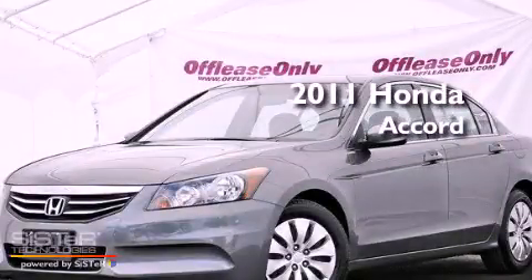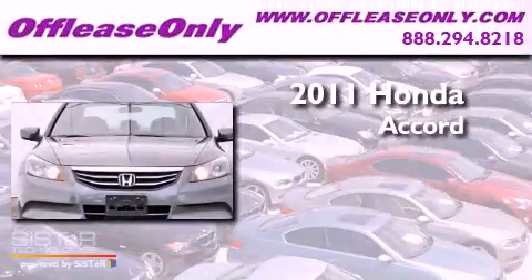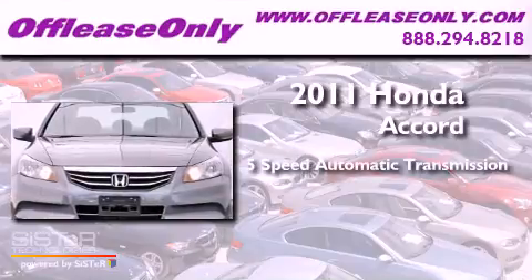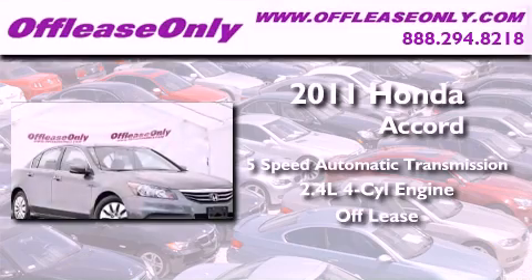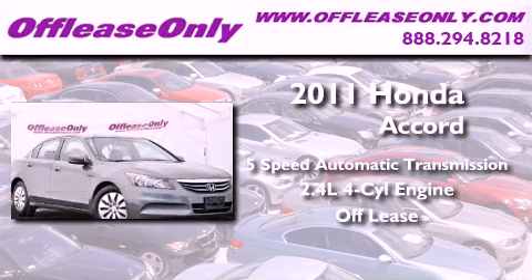This is a 2011 Honda Accord. This vehicle has seating for five adults, an in-line four-cylinder engine, and having just come off lease, this Honda is in like-new condition.